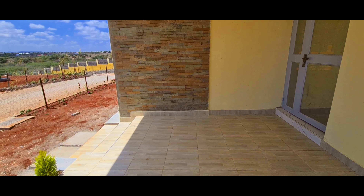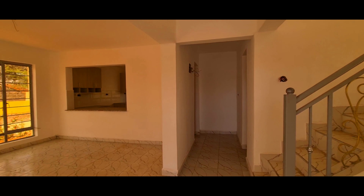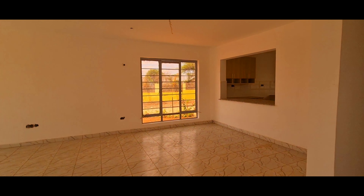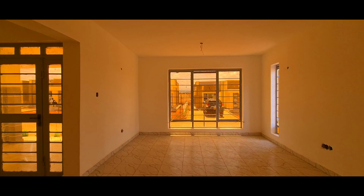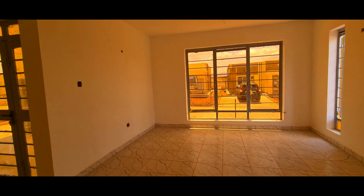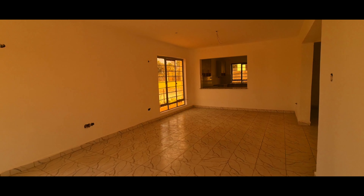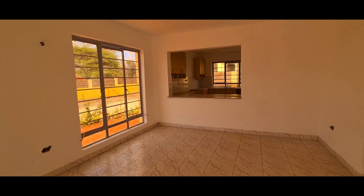Look at that. After the entry, we have the living room area. This is the living room area — it's bigger and brighter. That is the size of the sitting room and dining area.